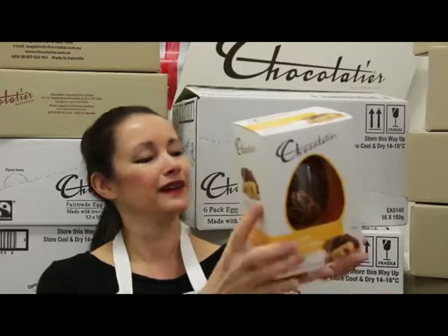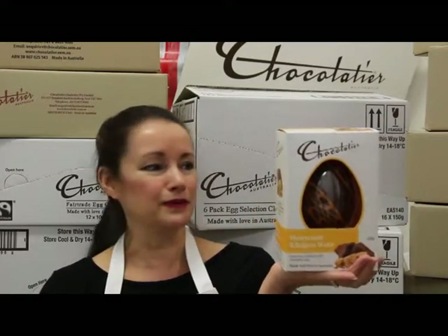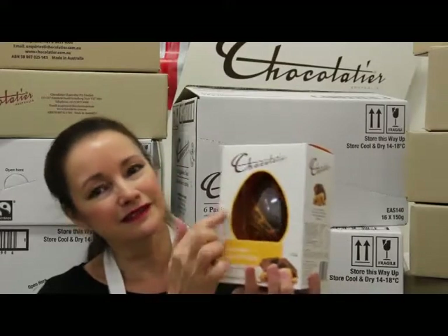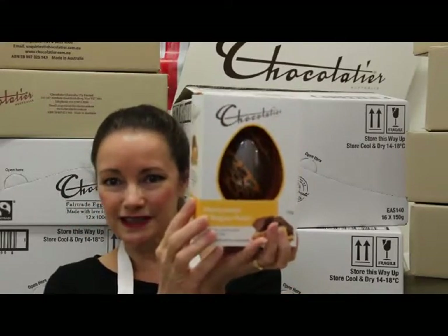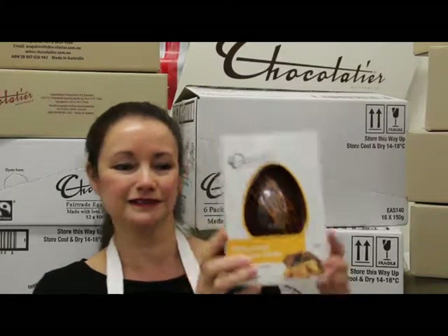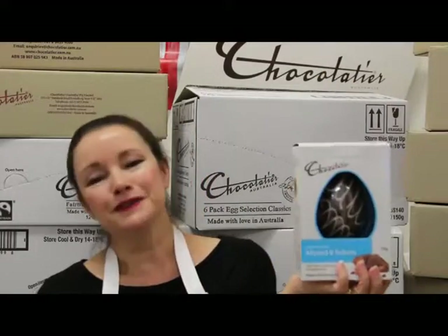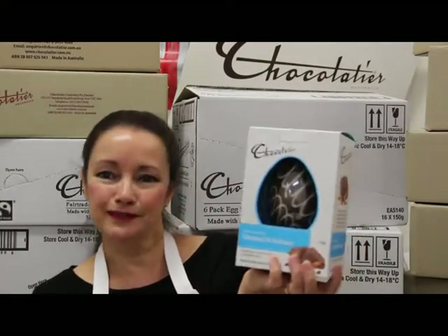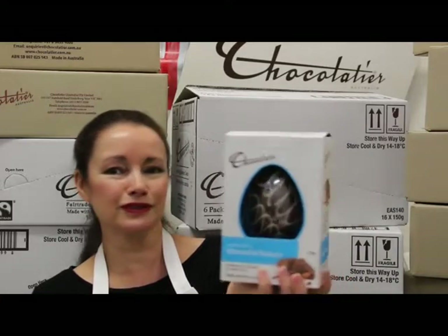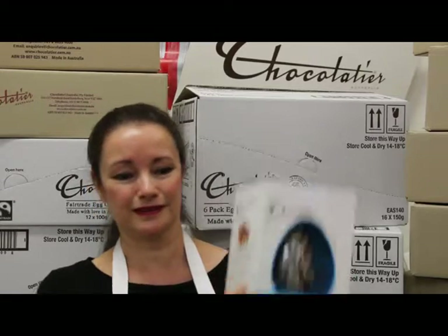There's another milk chocolate one - golden honeycomb and Belgian wafer in milk chocolate. Again, gorgeous detail through the egg, and it sounds divine. Then we move on to honey roasted almond and sultana, once again in milk chocolate with fabulous detail throughout.